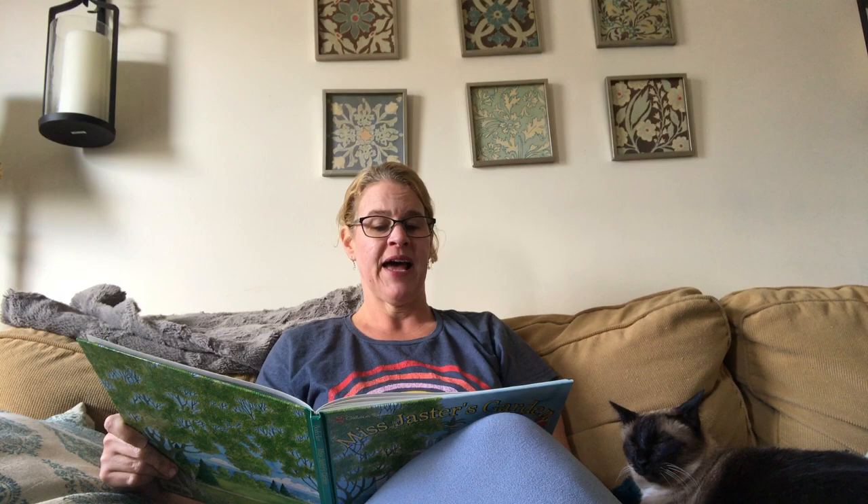'If I were a flower,' thought Wimple. He could imagine himself being a cabbage or a melon, even an artichoke. But a flower? He looked around him. 'Of course,' he said, slapping his hand against his helmet. 'That's where I should hide — among the other flowers.' He started down the road, poking among the weeds and wildflowers, looking for marigolds and baby's breath and a patch of sweet William. But it was nearly sunset, two days later, before he brought Hedgy back to Villa Pax on a leash. Here he is, looking around in the flowers for Hedgy.